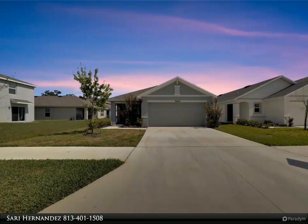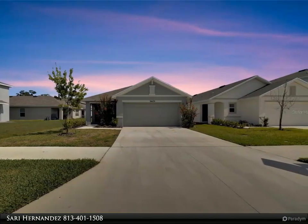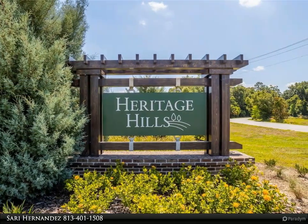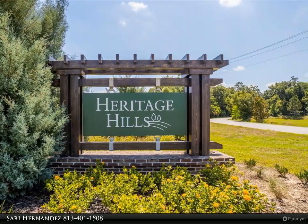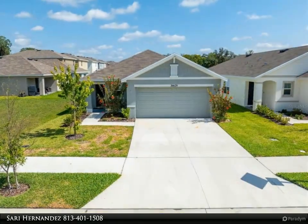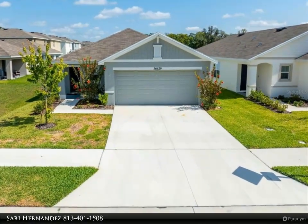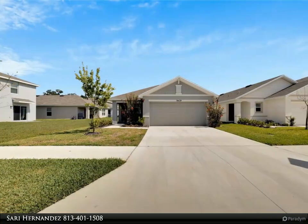This Align Right Realty property video is presented by Sorry Hernandez. Welcome home to this almost brand new, two-year-old D.R. Horton masterpiece. Enjoy the peace of mind that comes with a structural warranty as you step into this meticulously crafted abode with nice upgrades throughout. This home exudes elegance and comfort.